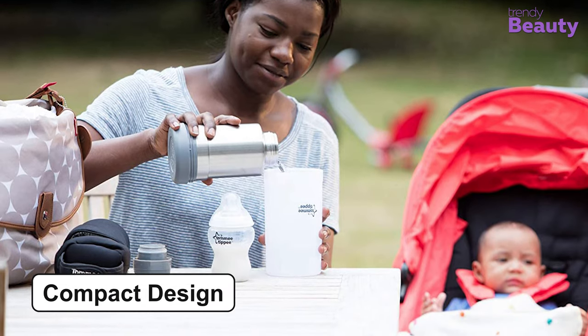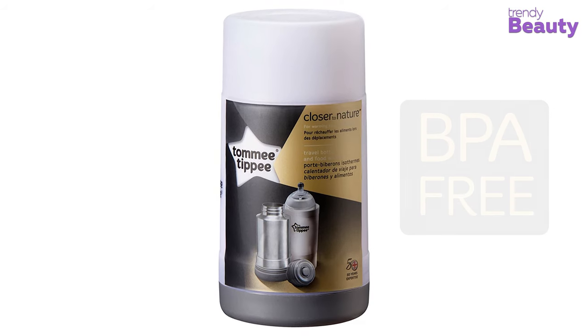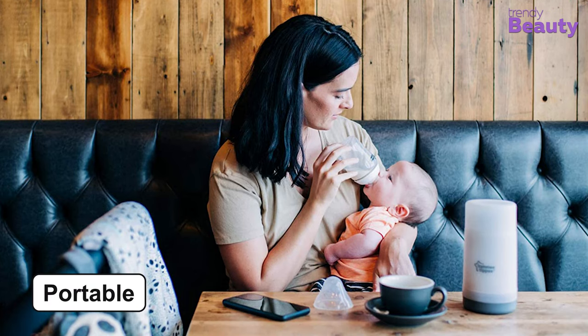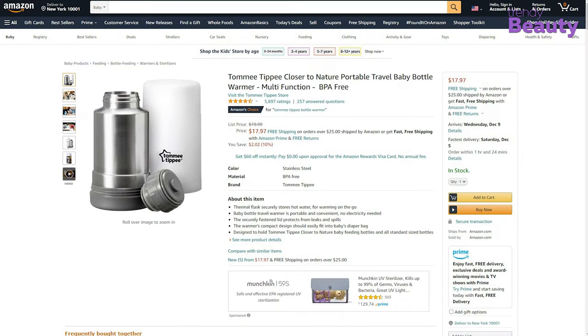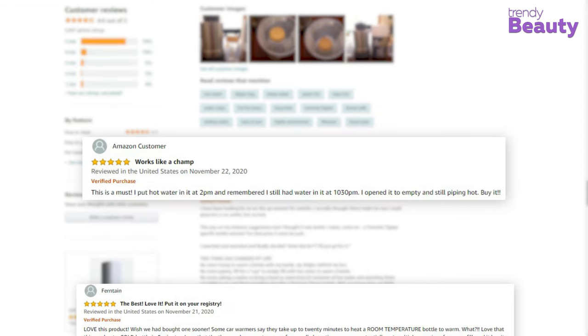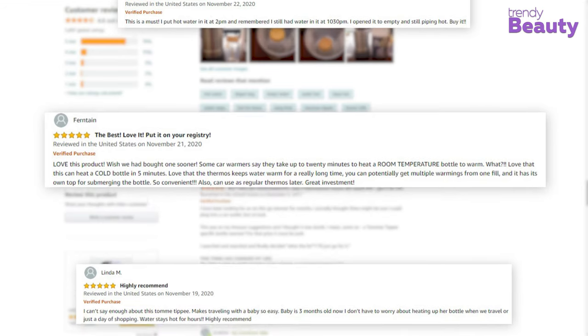The compact design of this warmer allows it to fit easily into your baby's diaper bag. This product is BPA free, which makes it safe for your baby. It's portable as well, making it the best option for you whenever you're out with the baby. It's available on Amazon with a good number of positive reviews and ratings. The Tommee Tippee Travel Bottle and Food Warmer is loved by its users because the water stays hot for hours and doesn't require electricity to function.